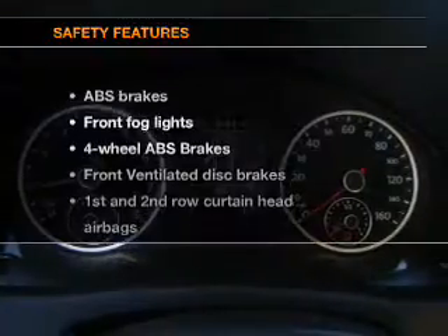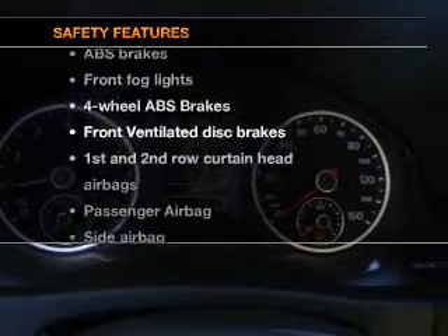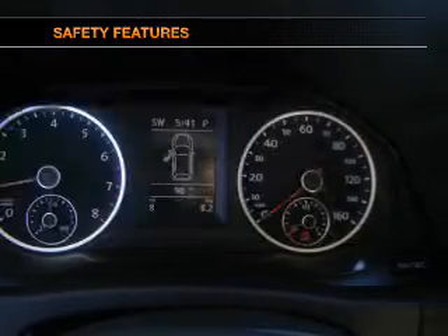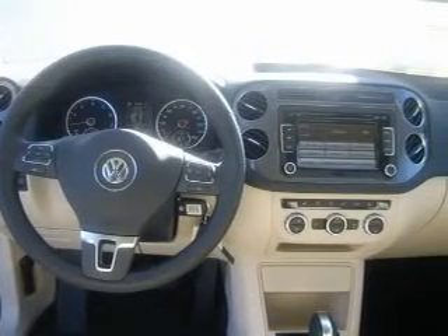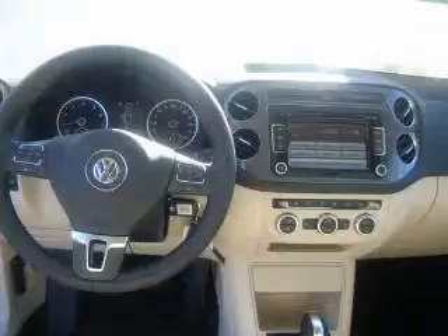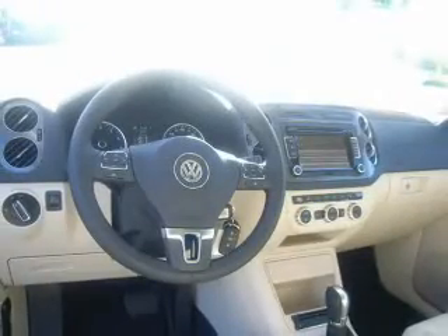Power mirrors. If safety is a high priority, rest assured knowing these top safety components are included: front ventilated disc brakes, curtain head airbags, passenger airbag, side airbag, traction control, stability control, and daytime running lights.